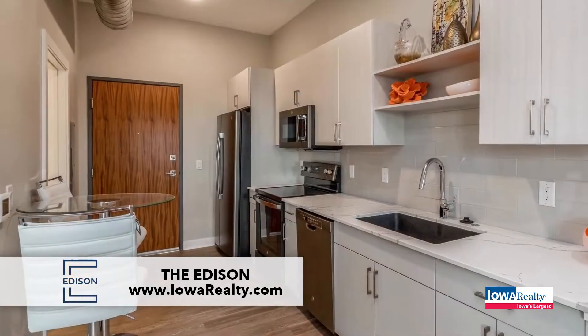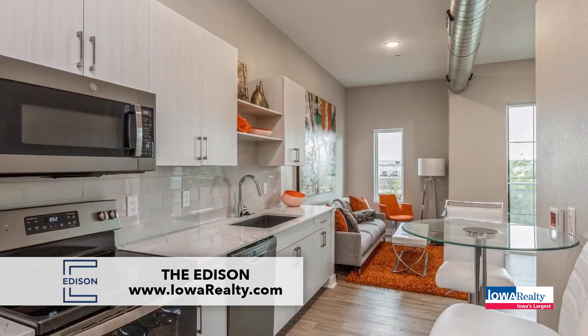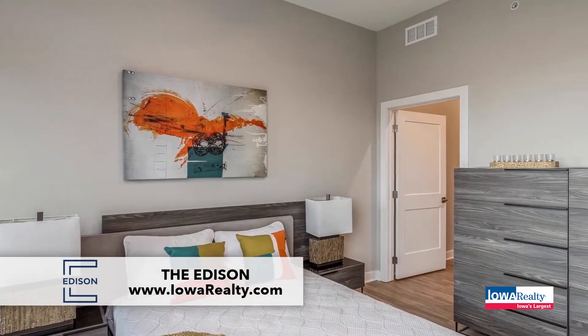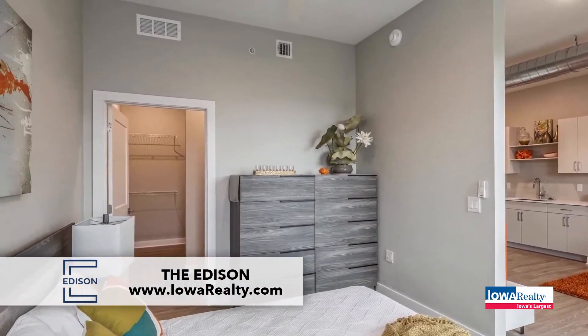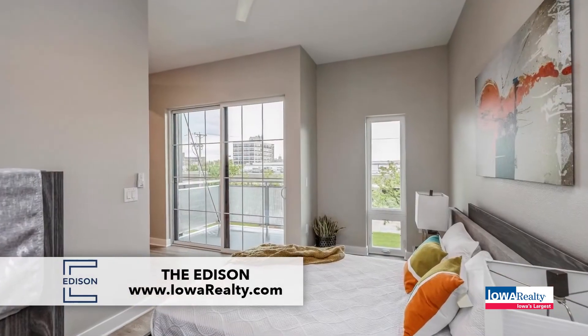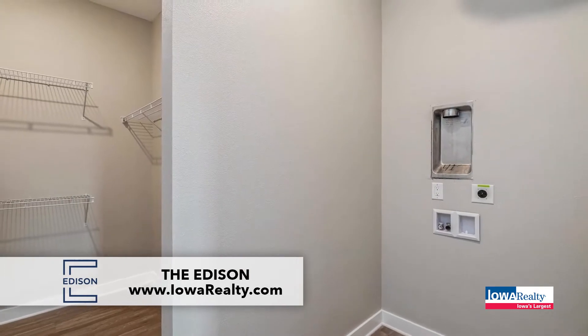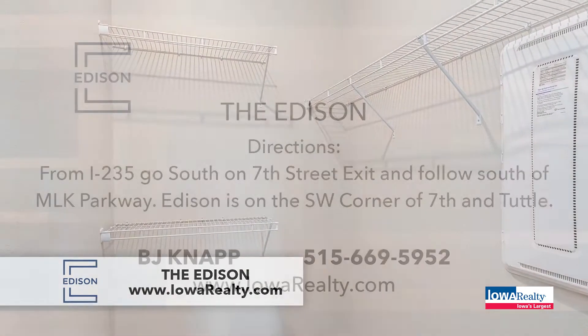Walkability is a huge draw, with establishments like Starbucks, Choo Choo Donuts, Mad Meatball, and Kraft Brew having opened up nearby. You can walk or get on your bike and go. Des Moines has one of the best downtown areas of any mid-sized city in the country — the World Food Prize building, the Sculpture Park, the Civic Center, bars and restaurants, Grays Lake, the ballpark — it's all right there.